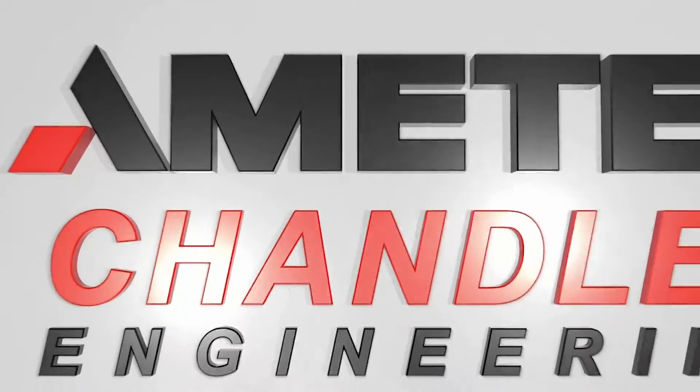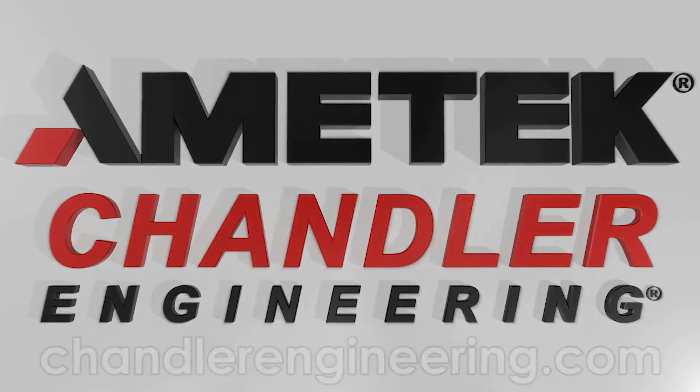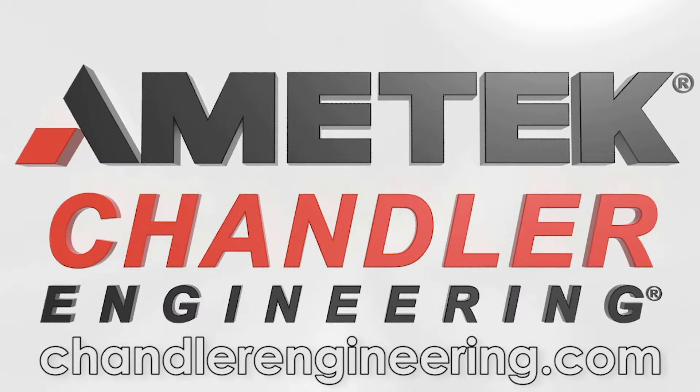Learn more about our industry-standard Model 6500 and other market-leading products by visiting ChandlerEngineering.com or give us a call at 918-250-7200.